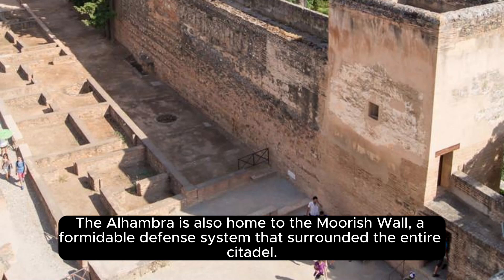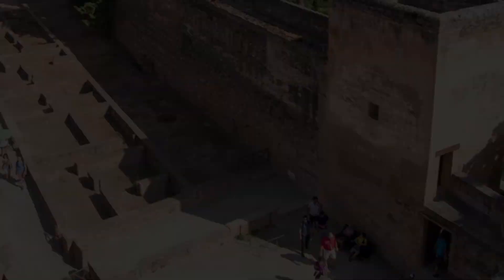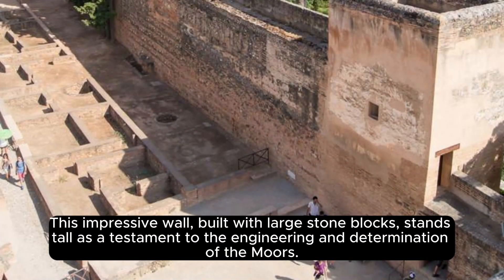The Alhambra is also home to the Moorish wall, a formidable defense system that surrounded the entire citadel. This impressive wall, built with large stone blocks, stands tall as a testament to the engineering and determination of the Moors.